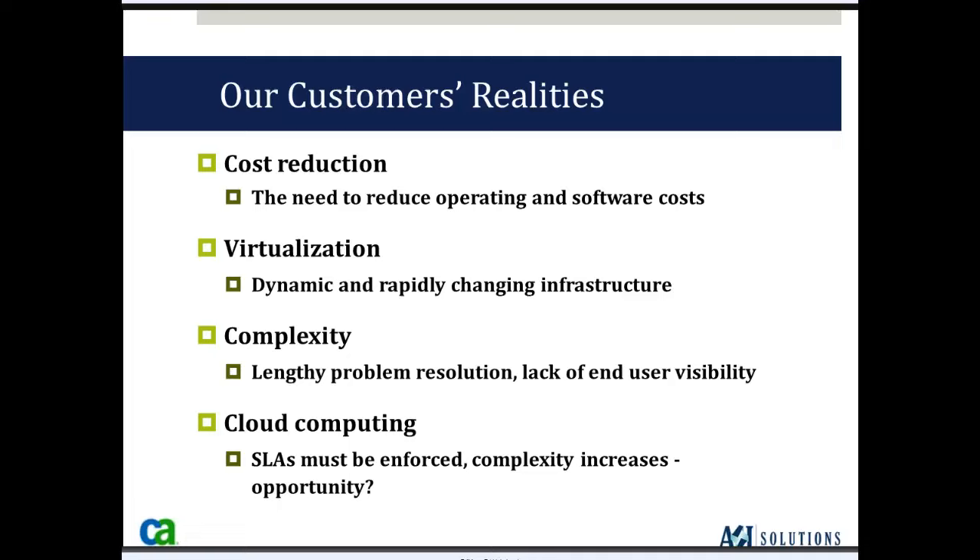NIMSOFT is one solution, as opposed to the many solutions from other vendors that have been acquired over time and integrated. Virtualization is a key component — monitoring virtual environments and making sure resources aren't running out. And then complexity: because networks, servers, applications, databases, storage, virtualization, and cloud have added a level of complexity, NIMSOFT removes that complexity by giving you one tool to monitor the entire infrastructure.